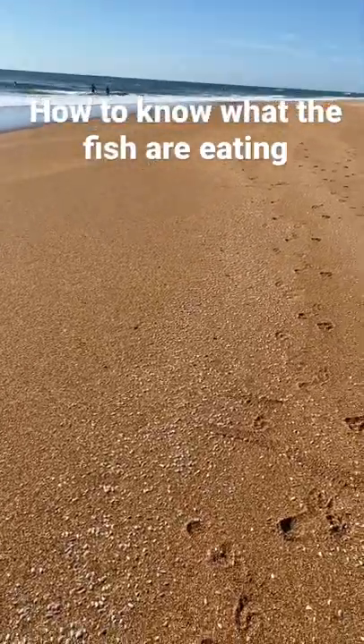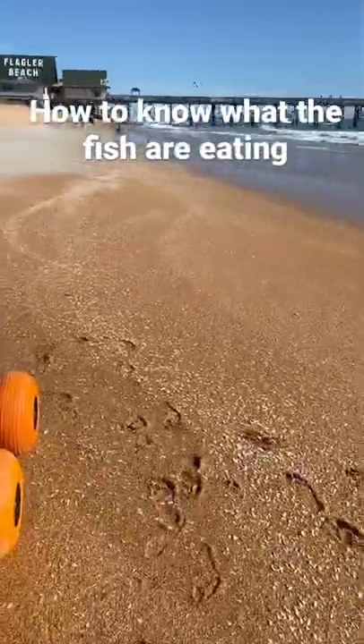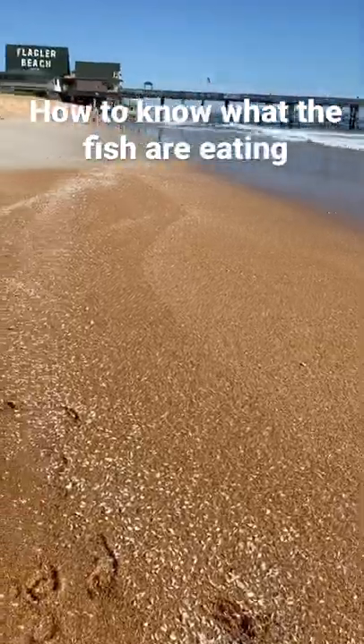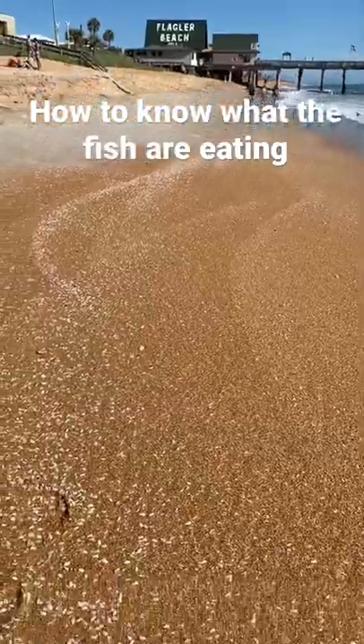That is what you want to look for when you go out to fish — look for what live bait is happening. If something's jumping in the water, if there's a mullet, if there's lots of sand fleas, if there's lots of clamshells, that's going to give you a clue to what the fish are eating.